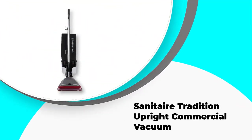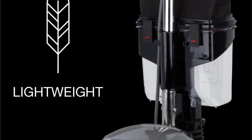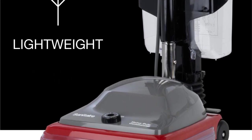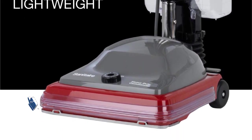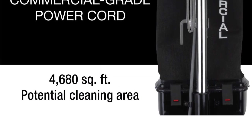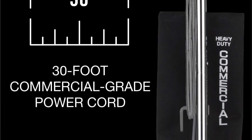Number four: the Sanitaire Tradition Upright Commercial Vacuum SC689A. This vacuum uses a removable dust cup instead of a shakeout or disposable bag. The cup is reusable, which saves money compared to disposable bags and is easier to clean than shakeout bags, but it only holds 1.9 quarts of dust capacity, one of the smallest among comparable vacuums. The cord is only 30 feet long, making it on the shorter side compared to most other upright models.